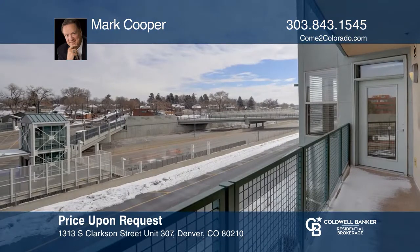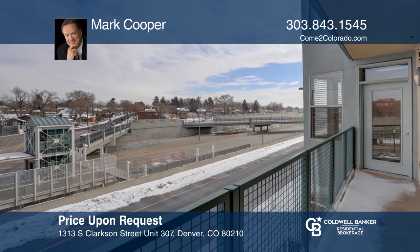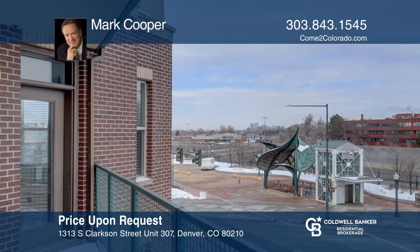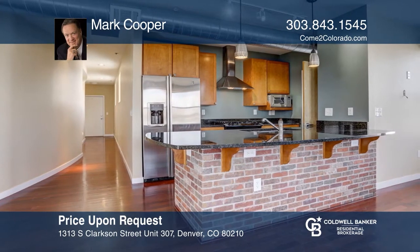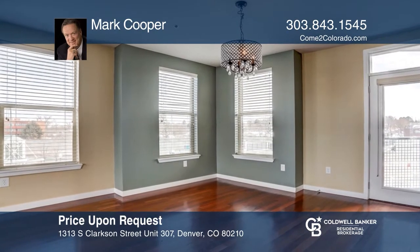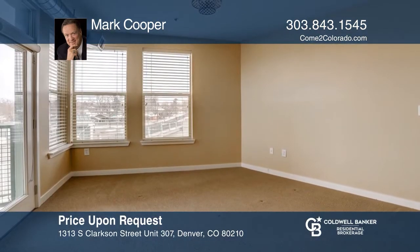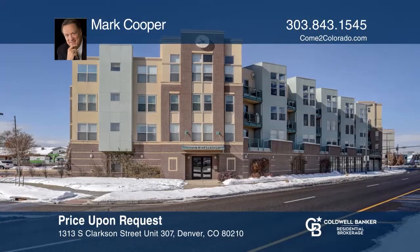This northeast facing end unit overlooks the highway, the light rail, and RTD commuting. Enjoy mountain and city views from the living area and balcony. This unit is updated with stainless steel kitchen appliances and the location doesn't get any better. This unit comes with two rare parking spaces — one outside and one in the garage — a storage unit, and a washer and dryer. Mark Cooper would love to give you a private tour.